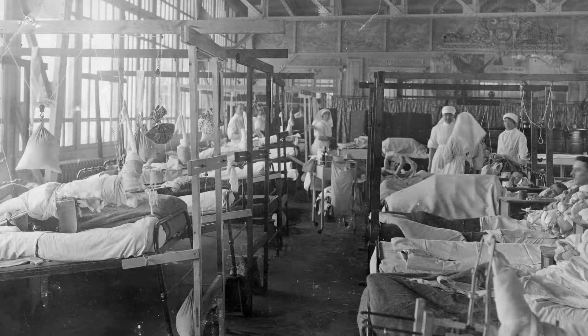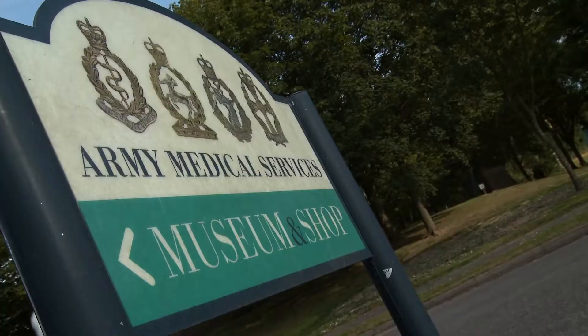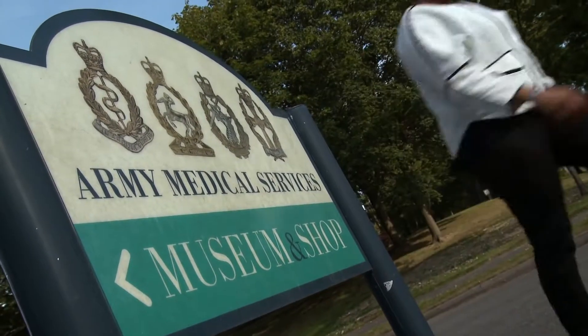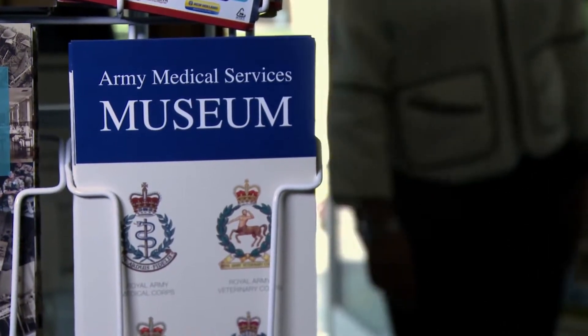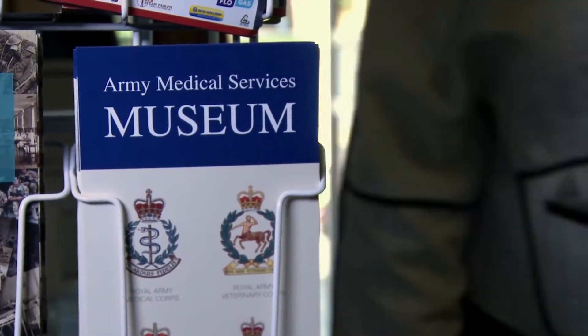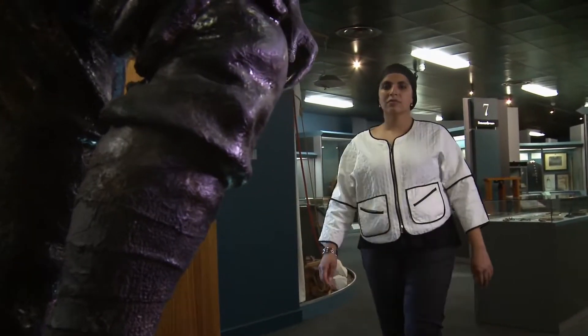In World War One, industrial warfare caused unprecedented damage to soldiers' bodies. The challenges to medics were huge. The Royal Army Medical Corps, or RAMC, was in charge of looking after the health of the British Army's forces, treating the wounded and saving lives.